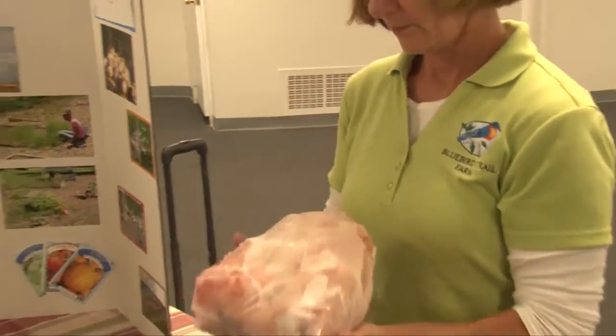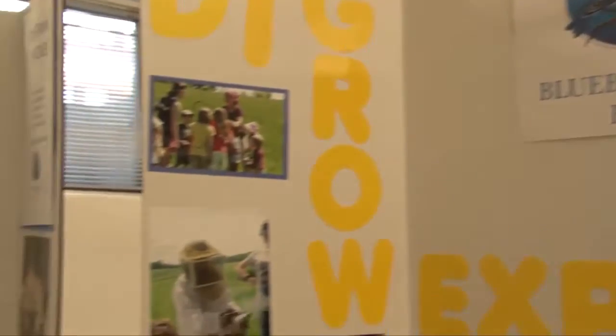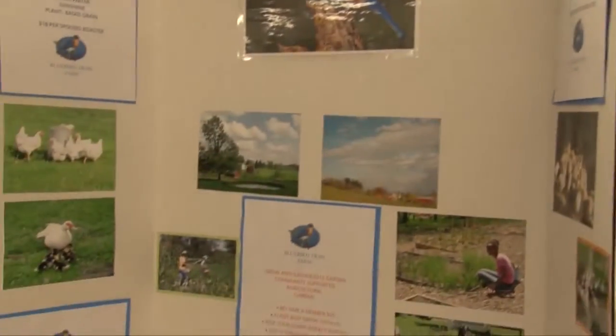Marjorie Siderman has been a farmer for 15 years and recently she opened up Bluebird Trail Farm in Corning back in 2013. As a local farmer, we raise chicken and turkey and pork and lamb. She has customers contact her when they're interested in a whole lamb.